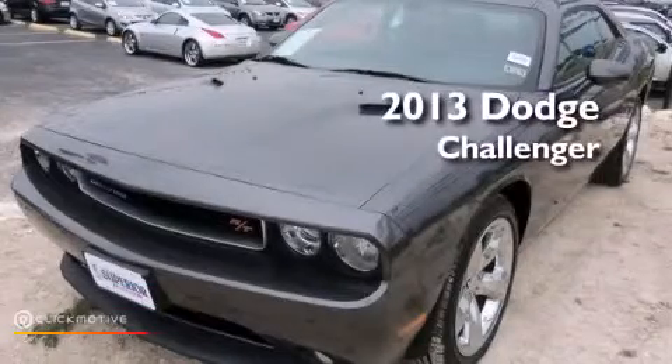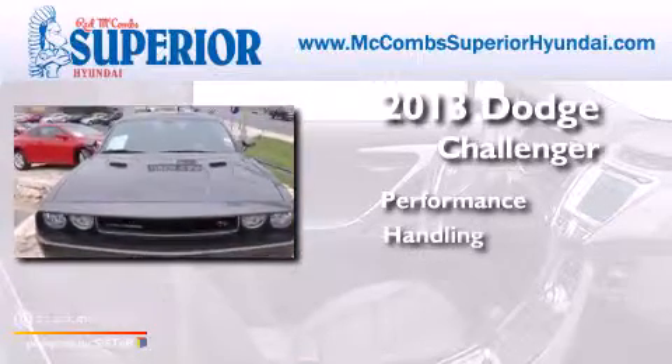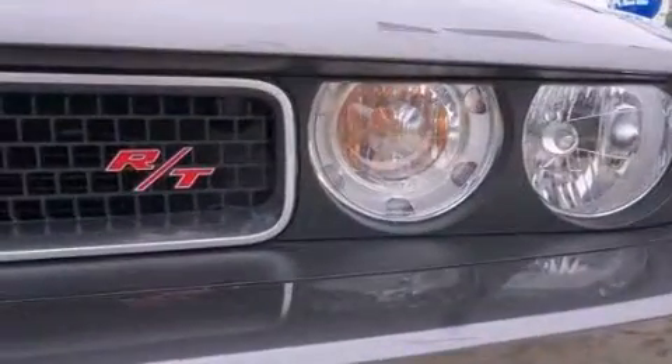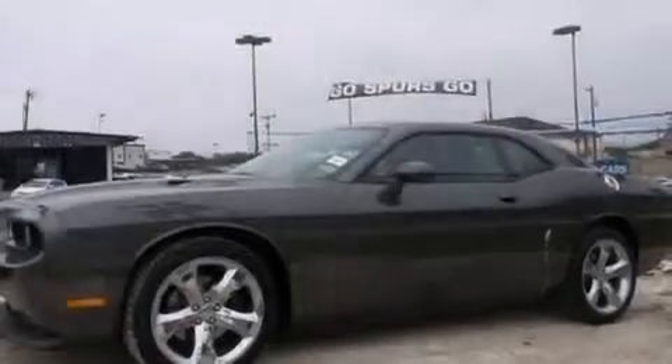This is a 2013 Dodge Challenger. Features include a remote start feature, commercial-free satellite radio, and aluminum wheels.